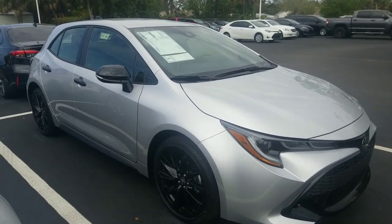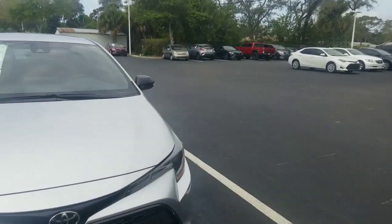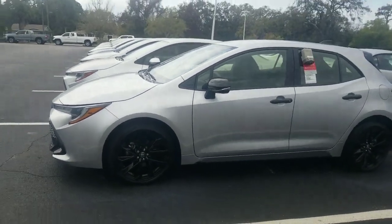These Corolla hatchbacks are phenomenal little vehicles with Apple CarPlay, as well as a lot of our safety features like lane departure warning, adaptive cruise control, pre-collision system, auto high beams, and much more.